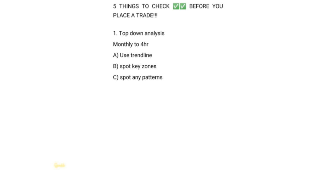Top-down analysis means you need to do your analysis from monthly down to the four-hour timeframe. If you're the person who opens your chart and goes straight to five minutes, 15 minutes, or 30 minutes, there's something you're missing — you don't have the whole story of the market. You need top-down analysis to really know and understand how the market story is being told.